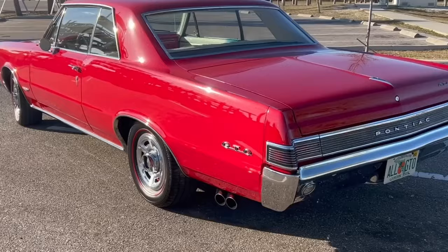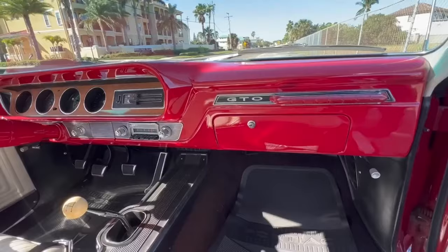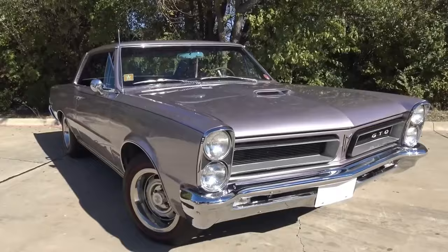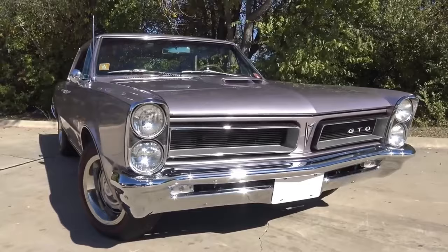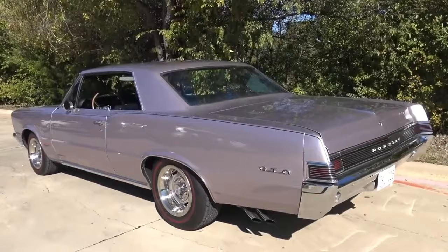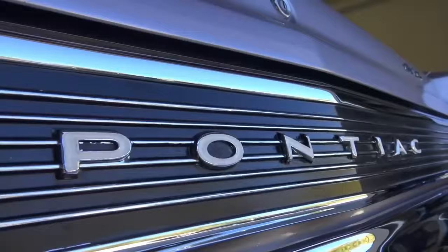In 1965, the Pontiac GTO underwent significant improvements, including upgraded brakes, sturdy shocks, and a fortified anti-sway bar. Its base engine was outfitted with additional power, resulting in an impressive output of 335 horsepower, while the renowned Tri-Power 389ci was increased to reach up to 360 horsepower. The redesigned version witnessed sales skyrocketing by over two-fold, reaching up to 75,400 units, eventually securing itself as one of the most celebrated muscle cars ever produced.